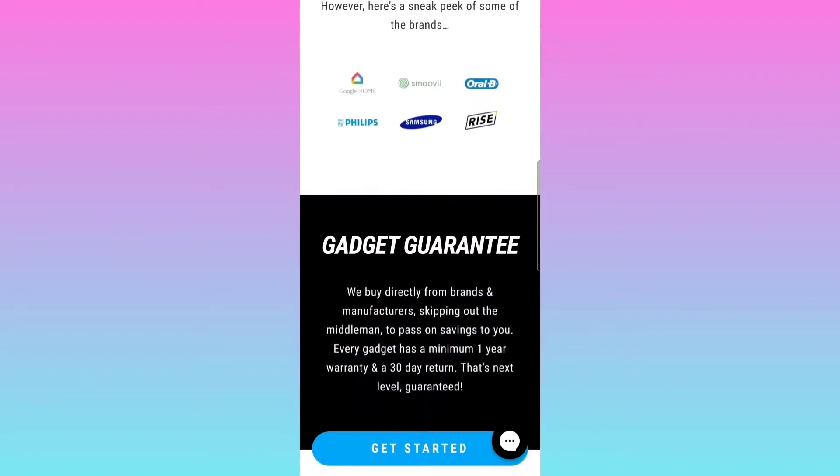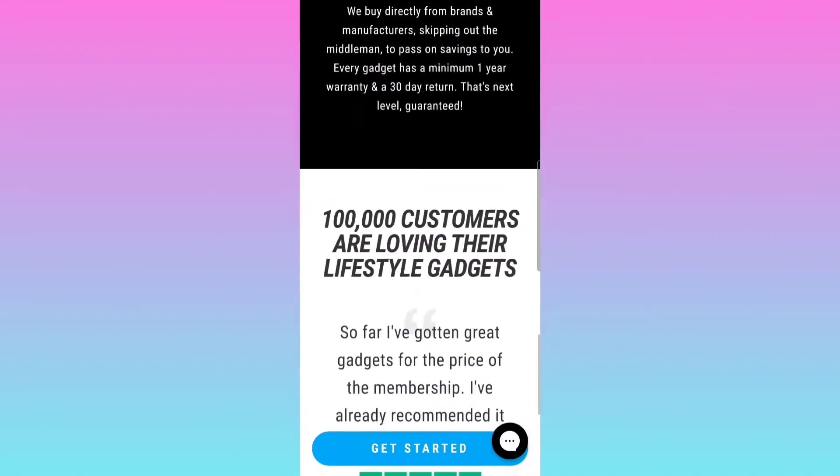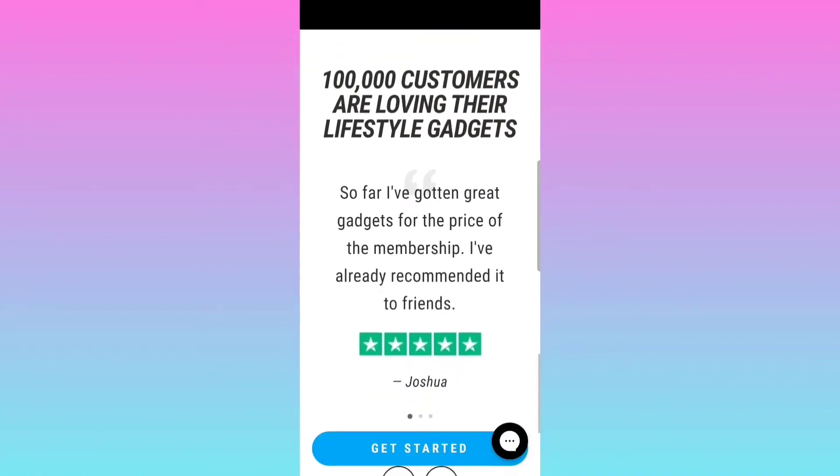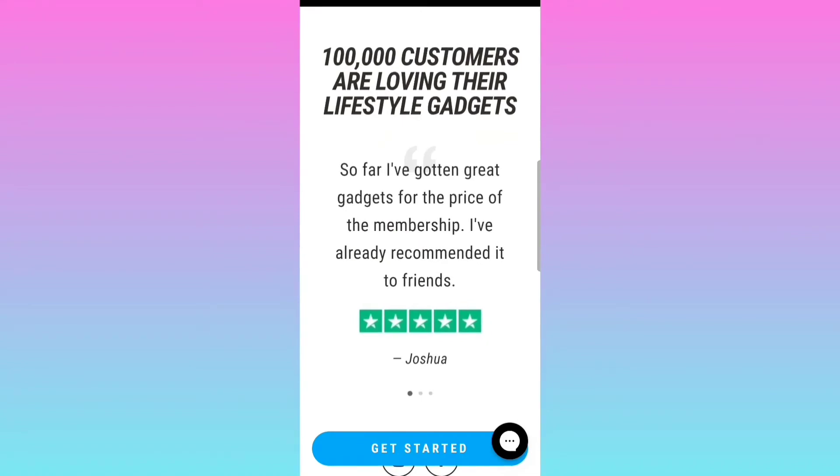Gadget Guaranteed — we buy directly from brands and manufacturers, skipping out the middleman to pass the savings on to you. Every gadget has a minimum one-year warranty and 30-day return. 100,000 customers are loving their lifestyle gadgets. I've already recommended it to friends, and I've actually gotten a few of my audience to purchase. To all of you guys that purchased, thank you so much. If you purchased through my links, please comment down below and let me know — I'll give you a special shout-out on one of my next videos.